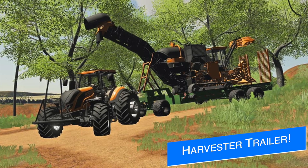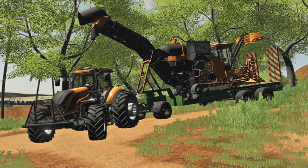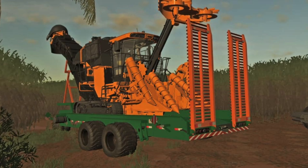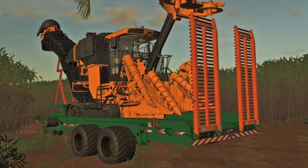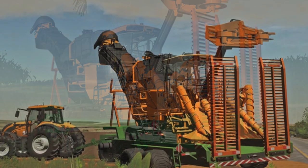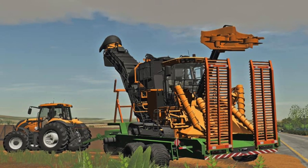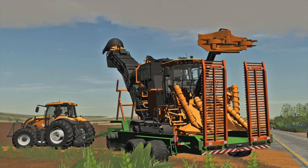Sir Vertex has something really cool and exciting — he's announcing a trailer for sugarcane harvesters, purpose-built for transporting them. As he explains, in-game it's very hard to get sugarcane harvesters onto vehicles and into trailers. The harvester's cutting bar drags along the ground, so the aim of this trailer is to correct that problem by slowing the machines down to get them loaded. It'll also be coming to the mod hub.